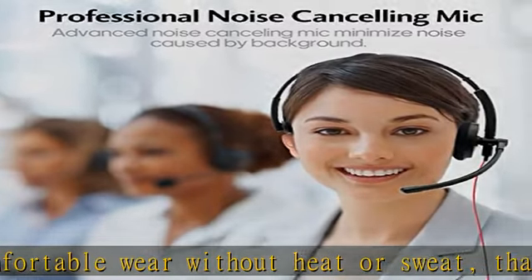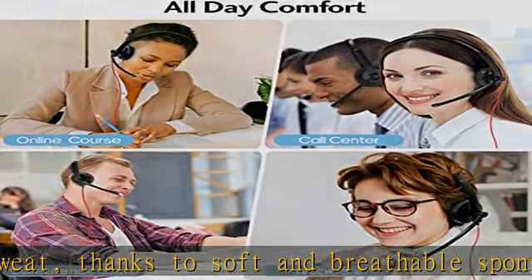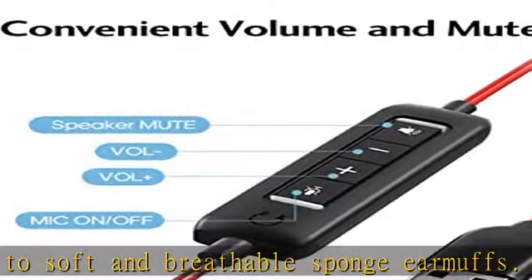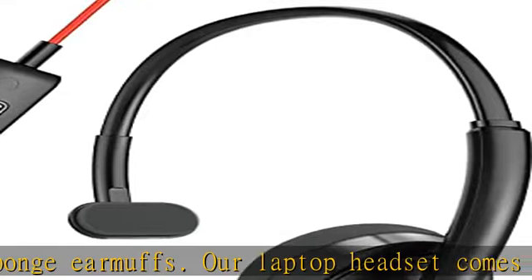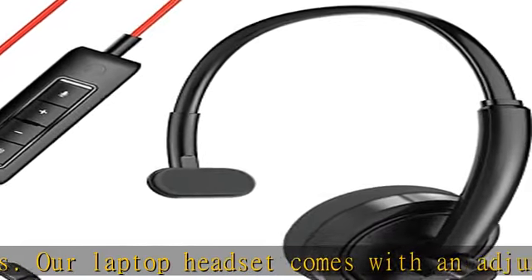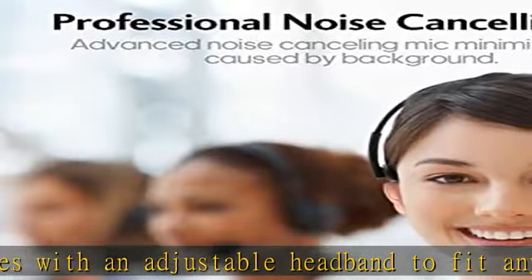The mute button helps prevent unwanted background noise during calls. Plug-and-play USB connectivity makes it compatible with laptops and PCs running Windows Vista, 7, 8, or 10, and Mac OS X 10.2.8 or later. Simply plug the USB into your device and start talking or listening without any additional drivers.